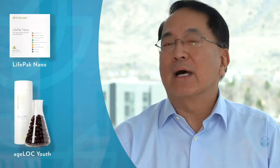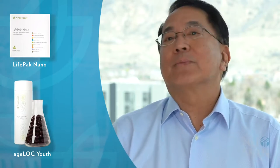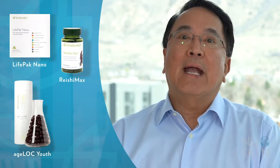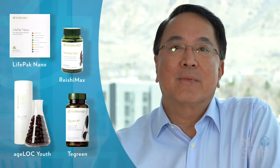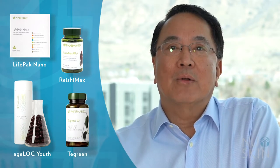Hi everybody. I'm here to talk about health and wellness in general and how our approach in NuSkin to making sure that our body stays healthy and strong. Some of the products we have — today I'll focus on some of the top products we have in NuSkin. That would be, for example, LifeBank Nano, H-Lock Youth, which is the latest anti-aging supplement we have, Regimex, and Tea Green, and how all these products fit together.